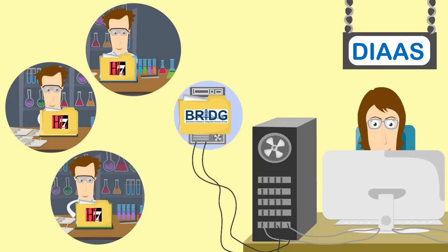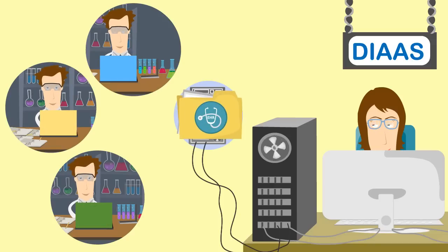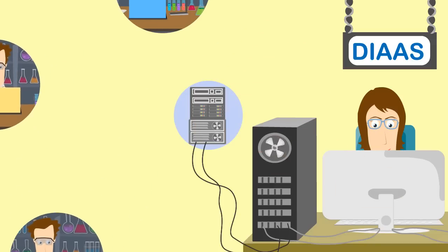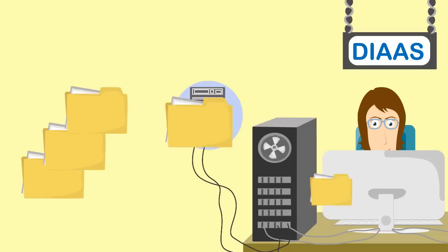Support for Bridge, HL7 standard, and CDISC standards including SDTM and ADAM. Automatic support for electronic health records data integration. And a complete validation package that performs a variety of user-defined and standard validation checks, such as OpenCDISC, and generates the supporting documentation.